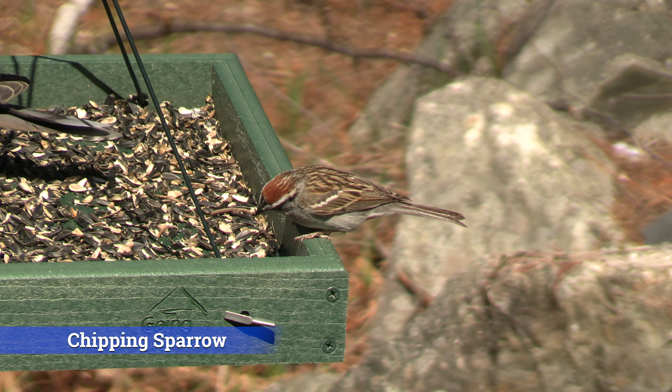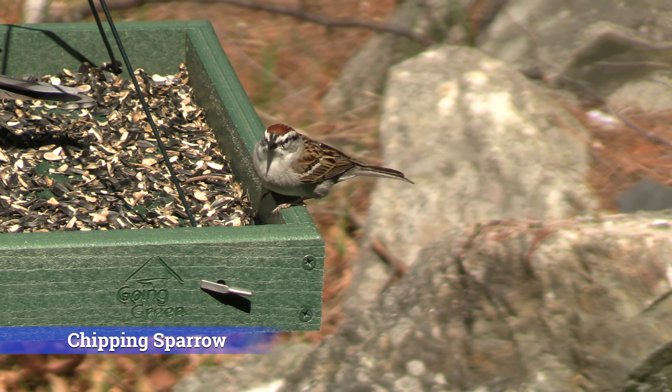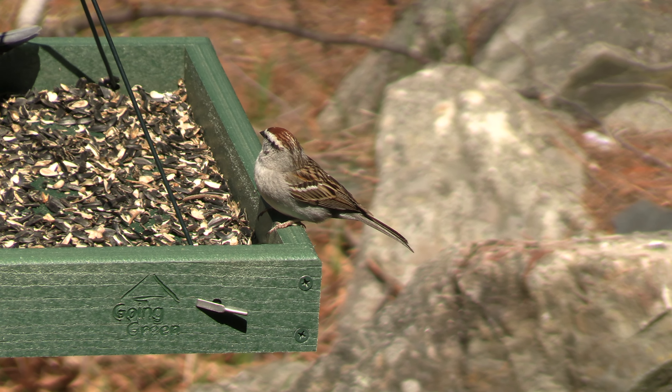Chipping sparrows are also easy. They're all across North America, generally in the open, right at your feet. They're kind of tame and easy to recognize — small, whitish breast, reddish brown cap. They prefer open areas where they're easy to see.